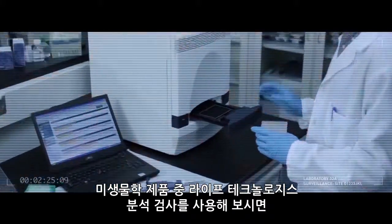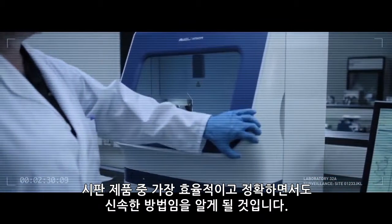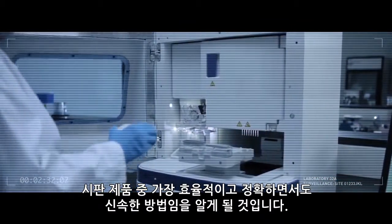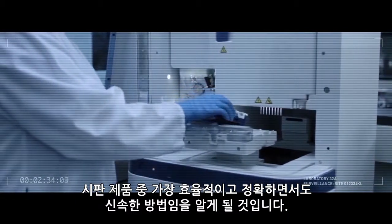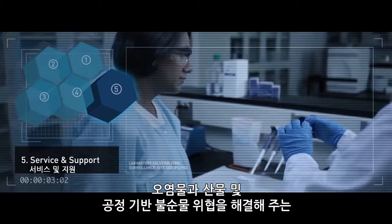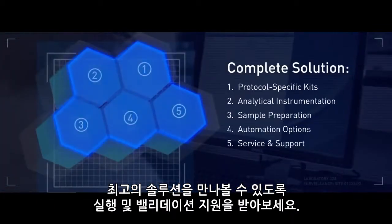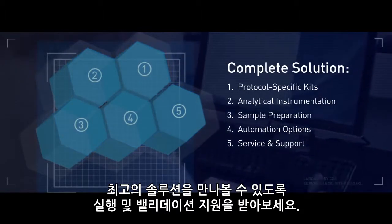Start using Life Technologies' analytical testing and microbiology products and uncover the most efficient, accurate, and rapid methods available on the market today. Add their implementation and validation support for an unbeatable solution to help you combat the threat of contaminants and product- and process-based impurities.